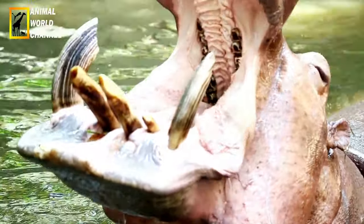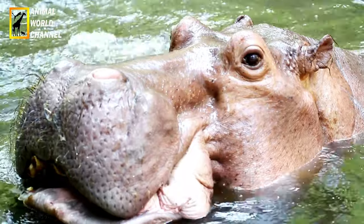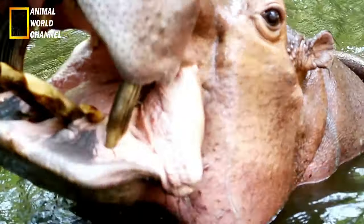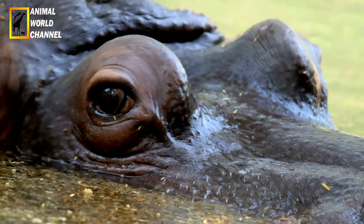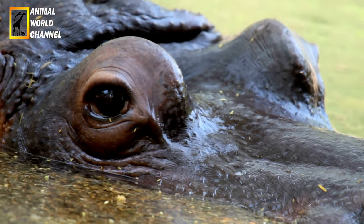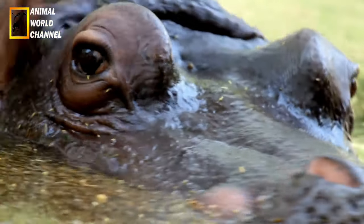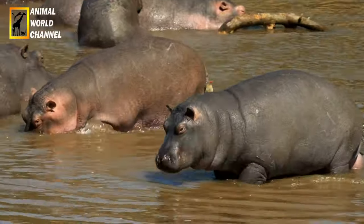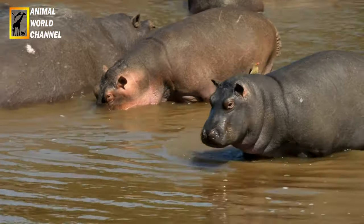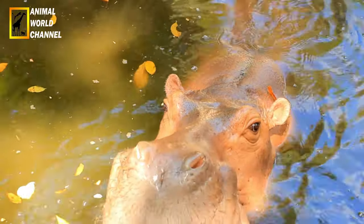En cas de disette, il peut marcher jusqu'à 10 km, seul ou en petit groupe. Pendant la saison sèche, il est même capable de jeûner assez longtemps. L'hippopotame ne se nourrit qu'après le coucher du soleil. En fin d'après-midi, les signaux acoustiques deviennent plus nombreux. La fréquence des baillements augmente, annonçant l'approche des déplacements alimentaires. Les groupes d'hippopotames continuent ainsi à communiquer la nuit pendant qu'ils recherchent leur nourriture.